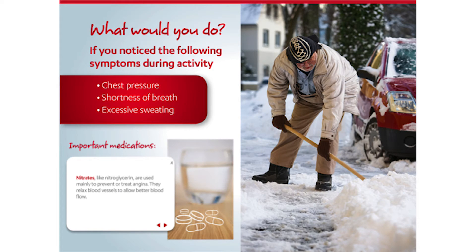Angina usually occurs when the heart's demand for oxygen is higher than normal, like during exercise, yard work, snow shoveling, or even if a person becomes very upset or angry. Narrowed blood vessels may not be able to deliver blood quickly enough to satisfy this increased demand. This can result in low oxygen levels in the heart tissue, or ischemia.